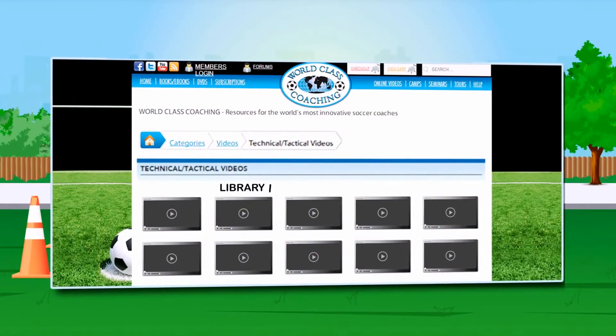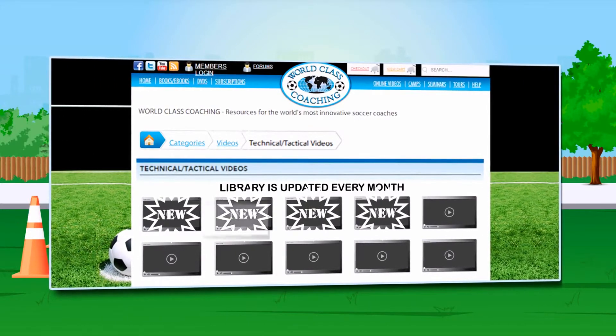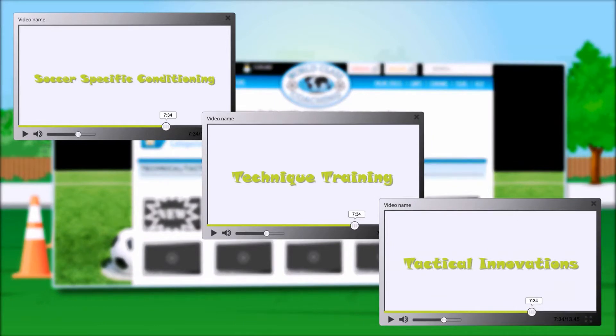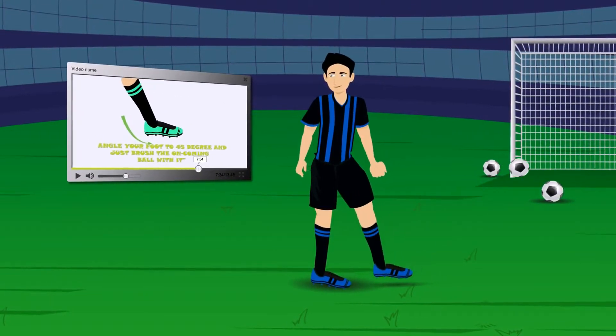What's more, our library is updated every month with new videos on the latest innovative approaches to soccer-specific conditioning, technique training, tactical innovations and much more. This means you can constantly be improving your soccer knowledge and gaining new drills you can drop into training throughout the season.